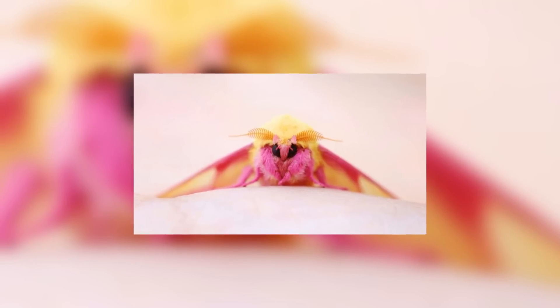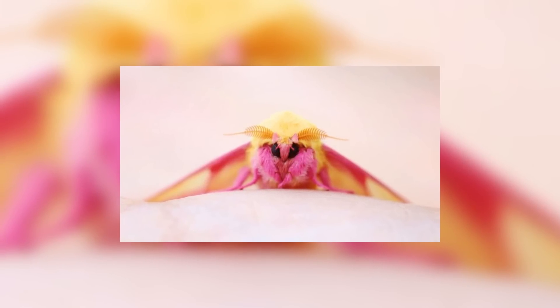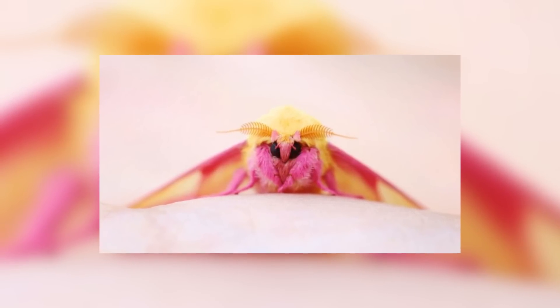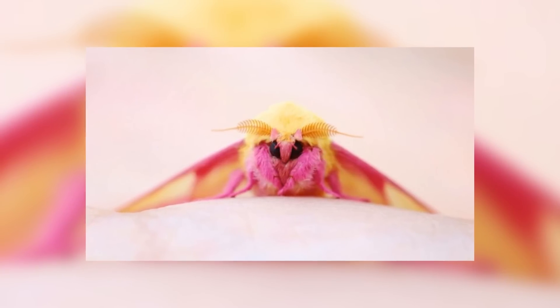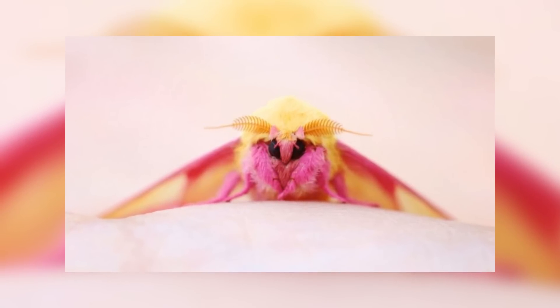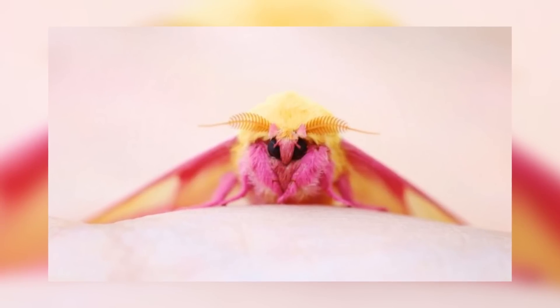Welcome back to another episode of Animal of the Week. Today we take a look at the Rosy Maple Moth. The name is pretty accurate — this is indeed a species of moth, and it does look rather rosy with its amazing colour scheme. Pink and yellow aren't exactly the colours you'd associate with maple, but the maple part of the name is not about its colour — it's about where they come from, as their host trees are maples.